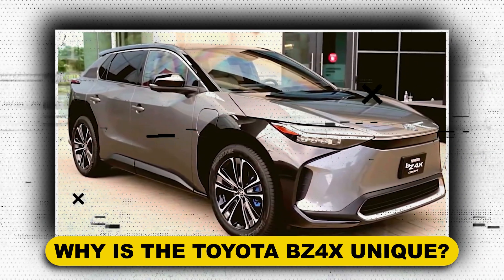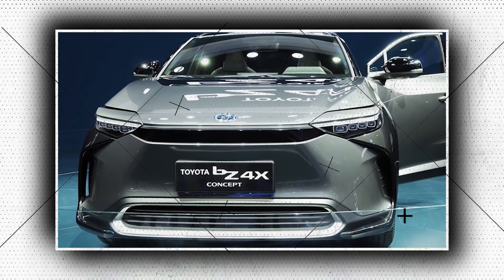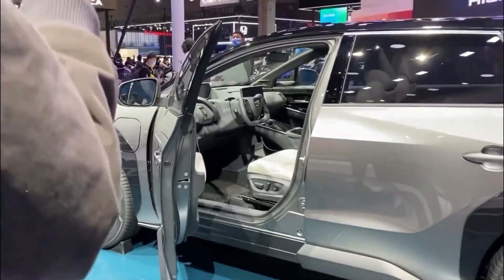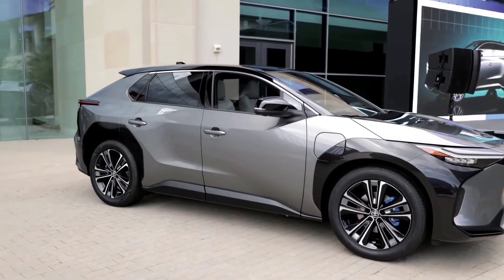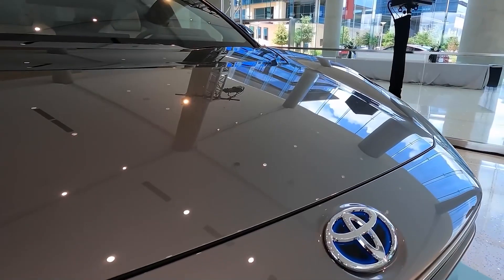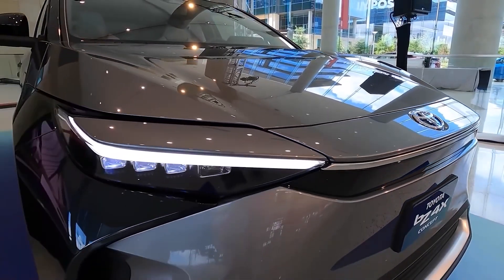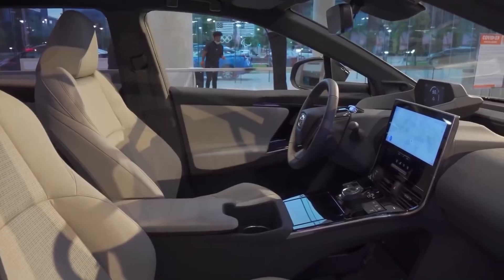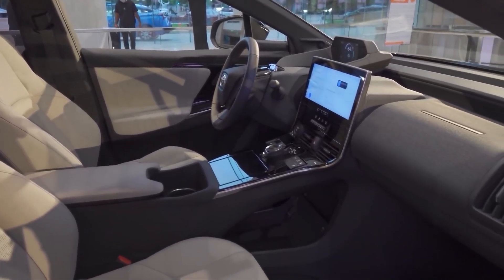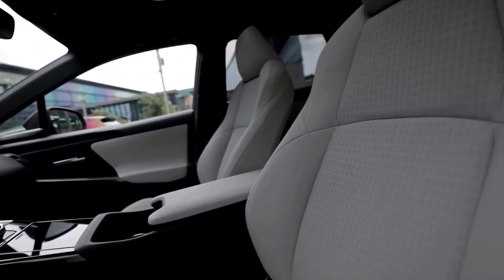Why is the Toyota BZ4X unique? It's the first real electric vehicle produced by Toyota. With a rakish rear hatch that almost looks more appropriate for a sedan than an SUV, sides that emphasize their wheel openings through black paint, and a front that makes little effort to hide the fact that it doesn't need a grille, the design is outgoing and flamboyant — for a traditionally conservative automaker like Toyota, it appeared almost too strange.